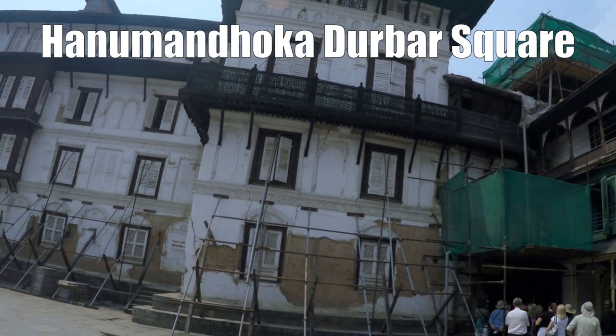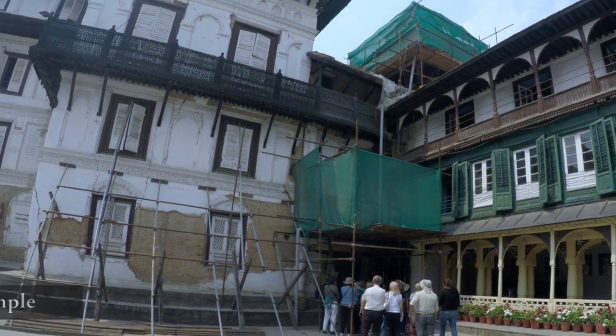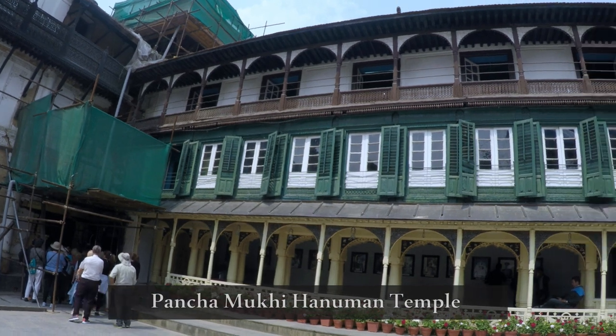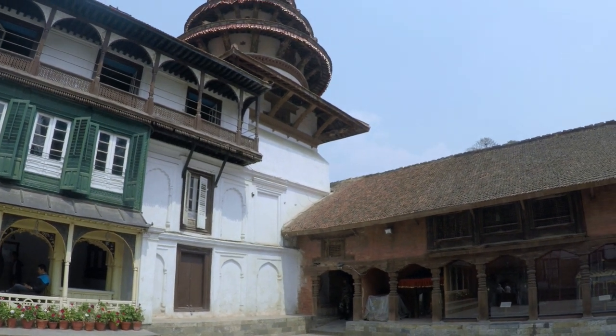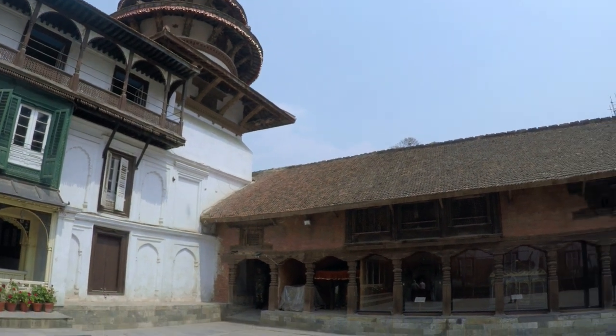Hanuman Dhoka Durbar Square is located next to Kathmandu Durbar Square and is actually within the entire Durbar Square complex. It was the residence and administrative center from ancient times and was constructed in 1770. Here you get to see the Pancha Mukhi Hanuman Temple, and the Tribhuvan, Mahendra, and Birendra museums are also located here.